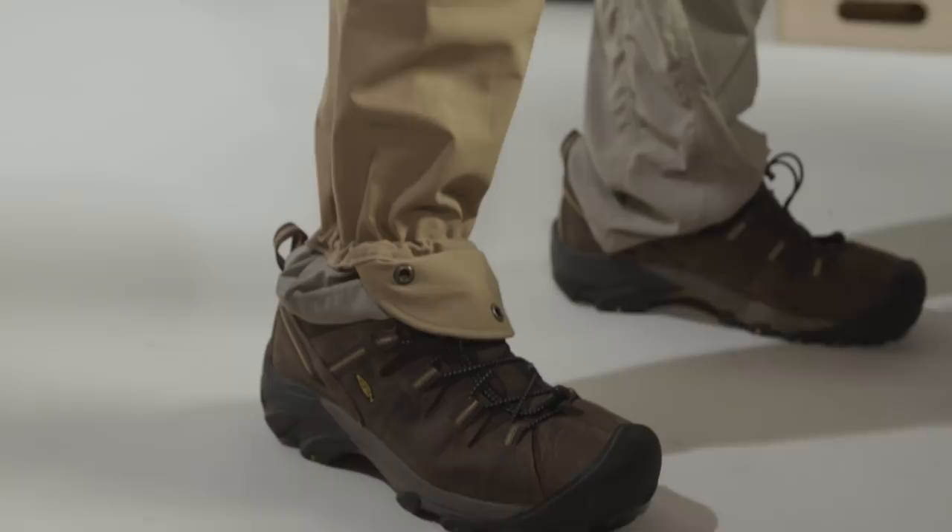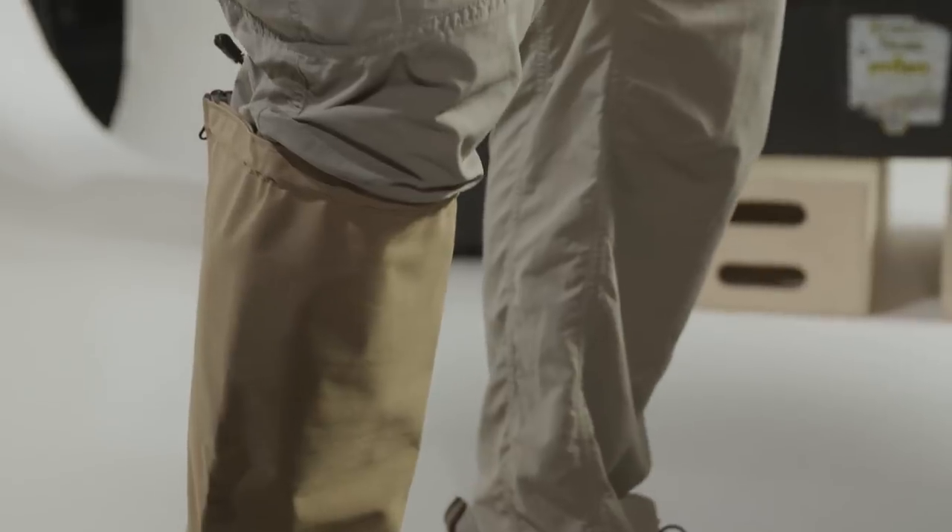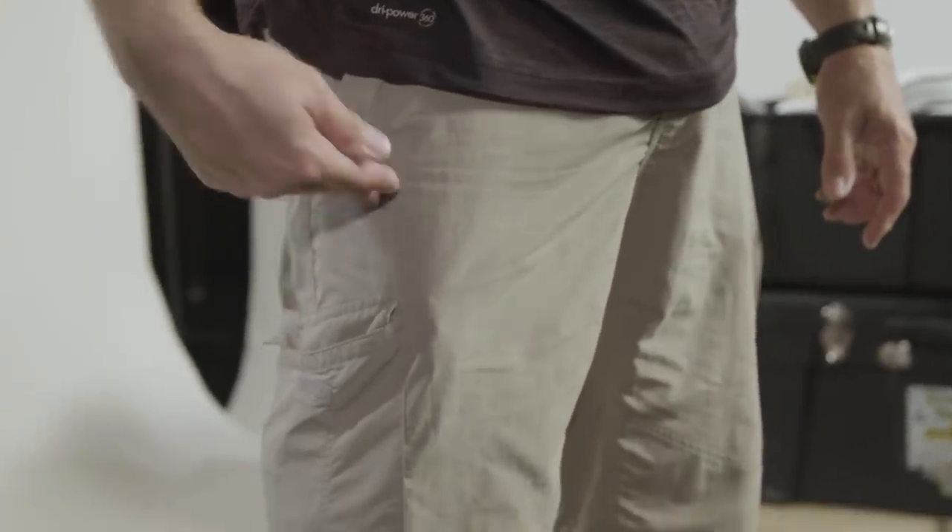They're pretty simple to put on. The snake chaps that we wear in the cave actually extend all the way up past your hip, because there's a good potential of walking past a rock ledge and having a snake come out and strike your leg.